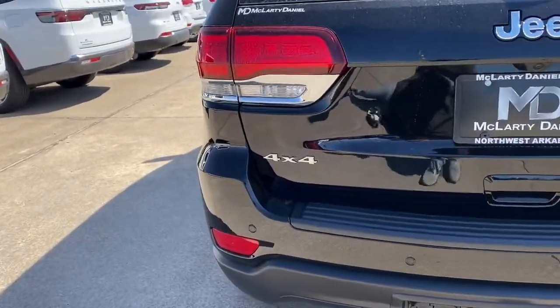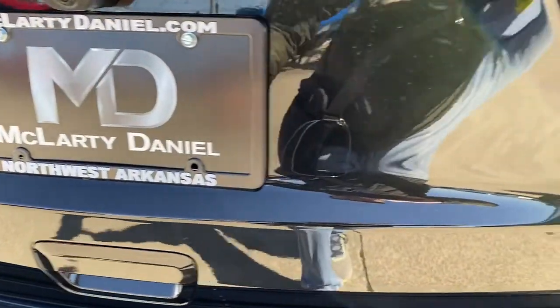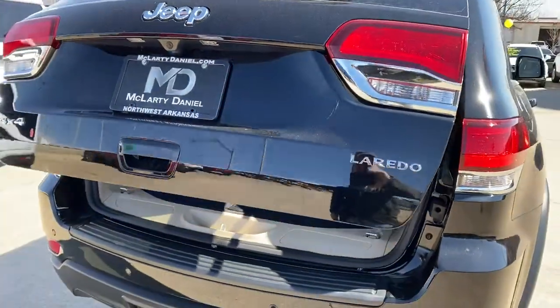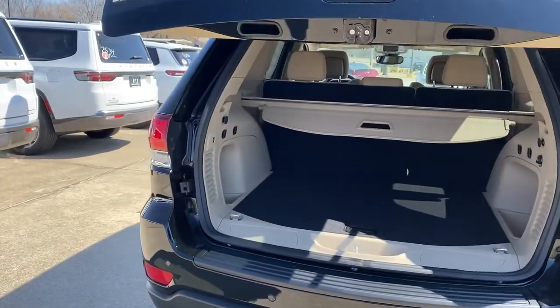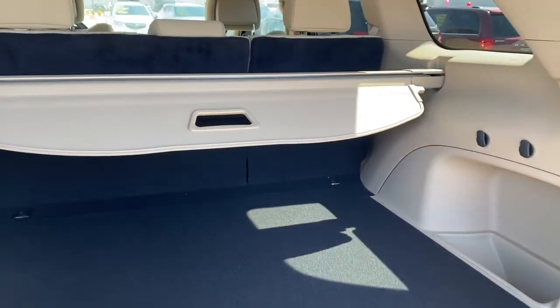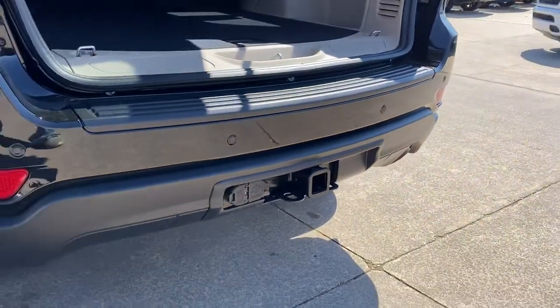These are just some of the great options this vehicle comes with: keyless entry, navigation system, power liftgate, backup camera, fog lamps, electronic stability control, universal garage door opener, trip computer, bucket seats, power windows.